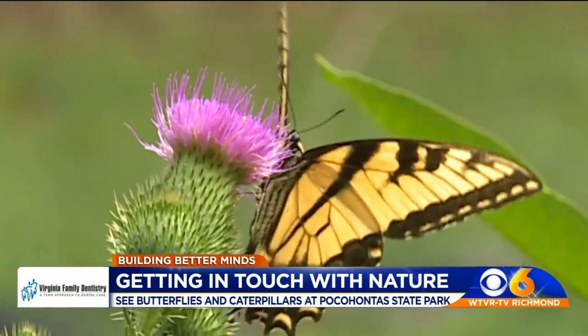Butterflies are building better minds. Isn't that cool? Jennifer knows so much about butterflies, and I like how she called it the gateway bug — like a gateway drug. That's kind of fun. And they're so beautiful too. You can find a link to Pocahontas State Park and to Jennifer's artwork by logging on to this story at WTVR.com.